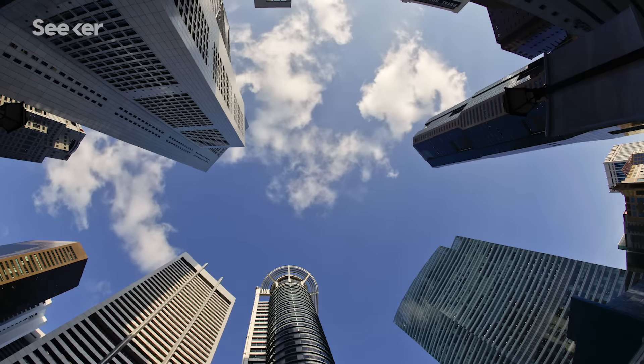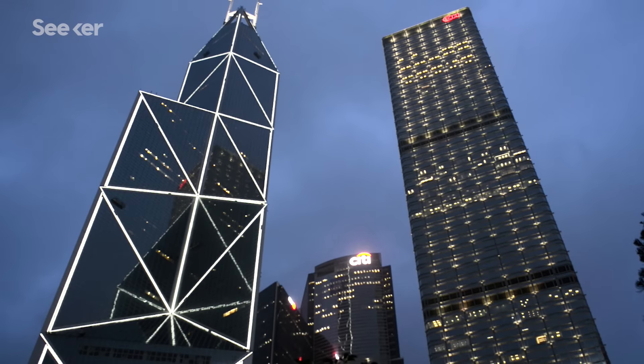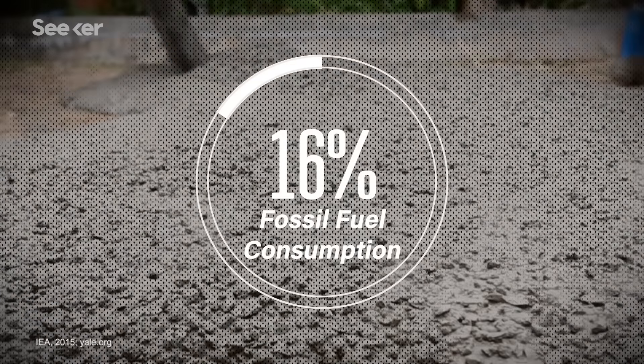Skyscrapers are symbols of modern ambition. They're enormous, powerful structures that offer the one-two punch of space and bragging rights. But the race to be the tallest is fueled by steel and concrete, two materials that account for an estimated 16% of global fossil fuel consumption.